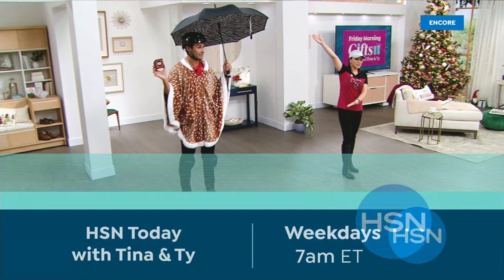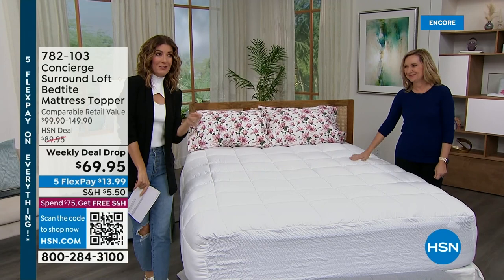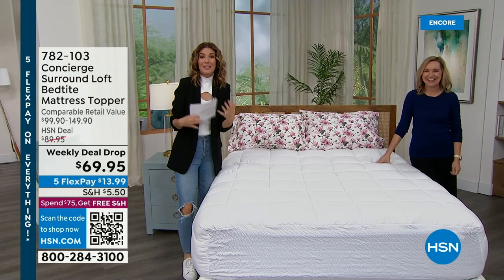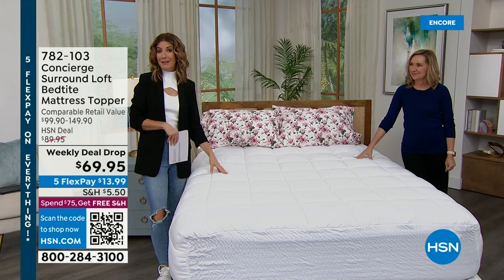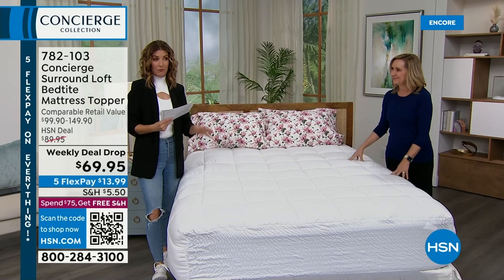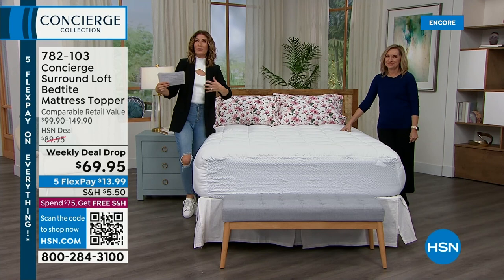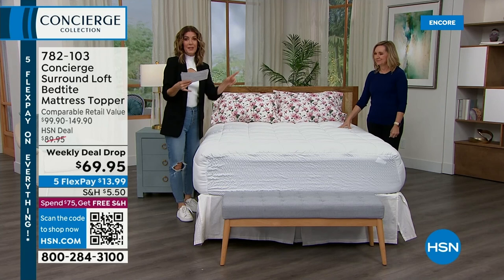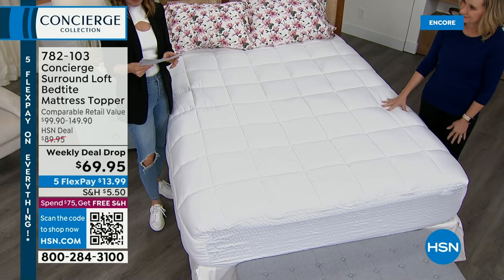We kicked off the show with 100% Egyptian cotton sheet sets as our Today's Special. Now we're launching a weekly deal drop in the very first hour of the day. We launch only seven deals every Monday — good until Sunday but many don't last the week. This is our first big white sale, and we're going to give you the lowest price ever on a brand new mattress topper. If you want those Egyptian cotton sheets to look absolutely amazing on your bed, this gives your bed that beautiful, full, luxurious, extra soft style. It's water repellent and stain repellent.